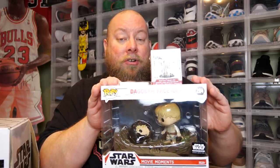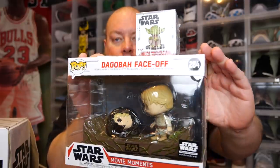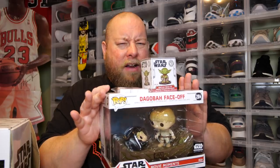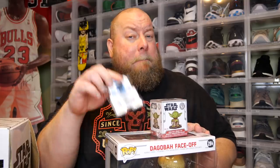Would I recommend this box? If you're a Star Wars collector, definitely — you should enjoy adding these to your collection. If you're a Funko collector, yes, I'd recommend it too. But if you're not a Star Wars or Funko collector, honestly probably not — there's nothing really non-collectible that a non-collector would enjoy out of this box, except maybe the sticky notes you can use at your desk.